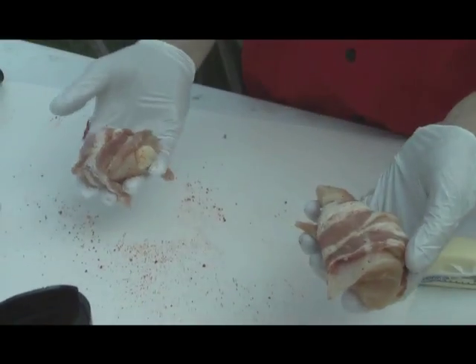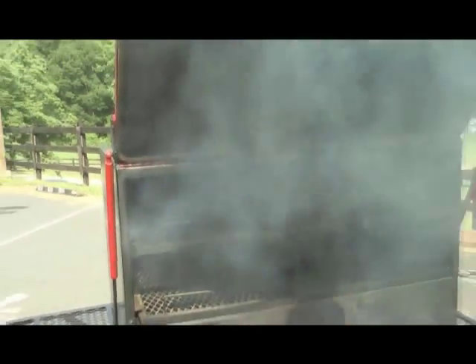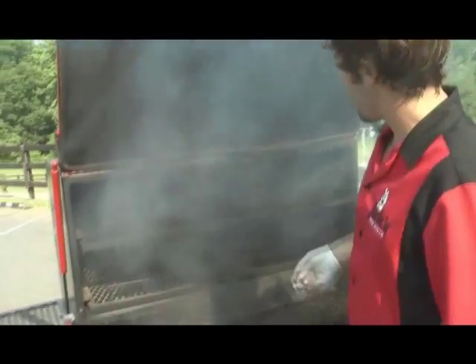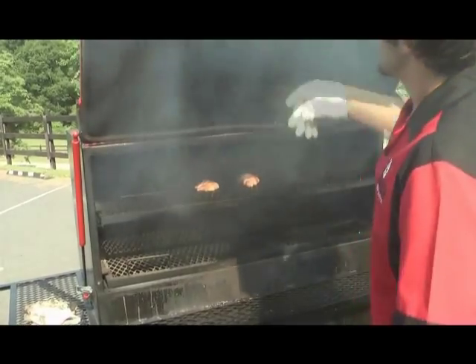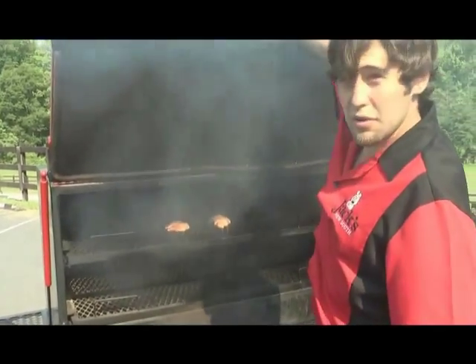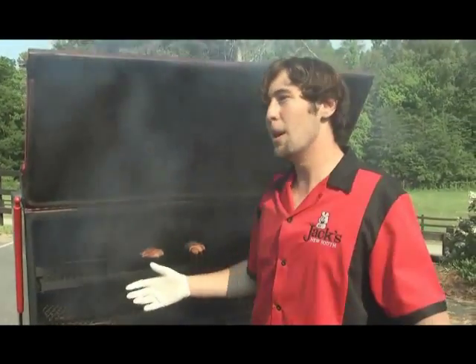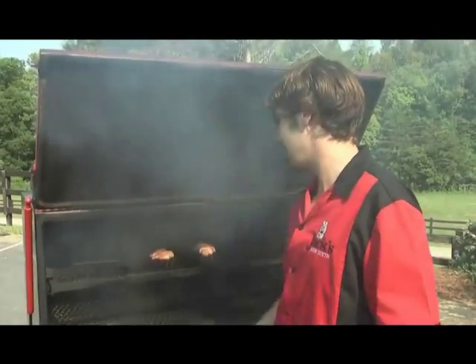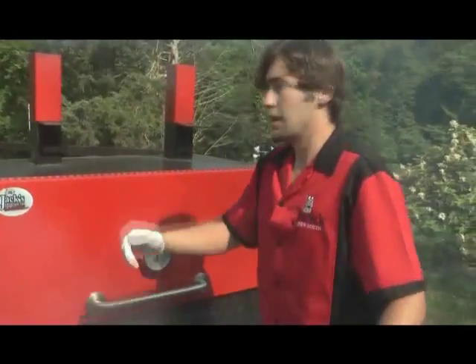That easy. Butter, a little rub — do what you do. Come over to your grill. This is another fine grill from our proud sponsor Jack's Old South, the 48. Put it on there. What temp are you cooking at? 225 usually, but as I said, you're just winging it. There's no numbers, no science — it's just tailgating. You put it in there and let God do the rest.